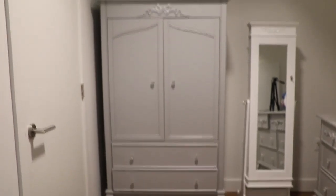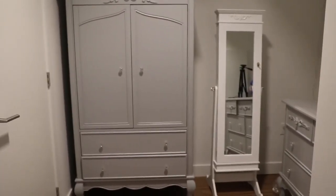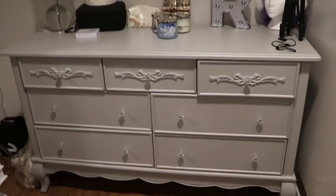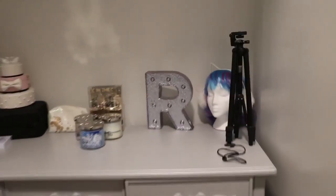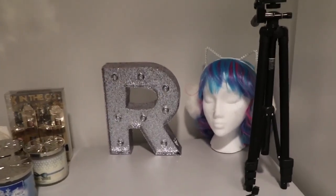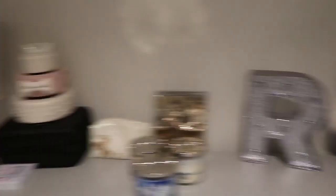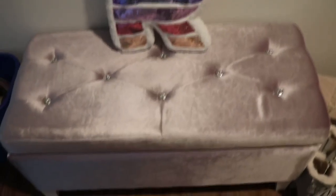This is my little wardrobe corner. All the furniture is from Wayfair except the mirror which is from Amazon. Here's my little wig stand and I got the light up R from Justice. Then I just have a few candles and other decorations on this table. I got this little purple poof from Wayfair and I put all my wigs in there. Here's my little pillow, and the little R pillow is also from Justice.